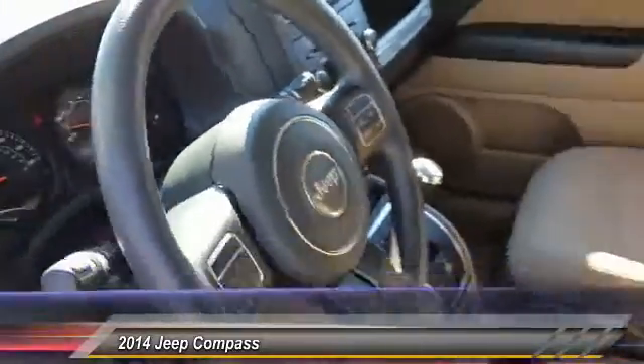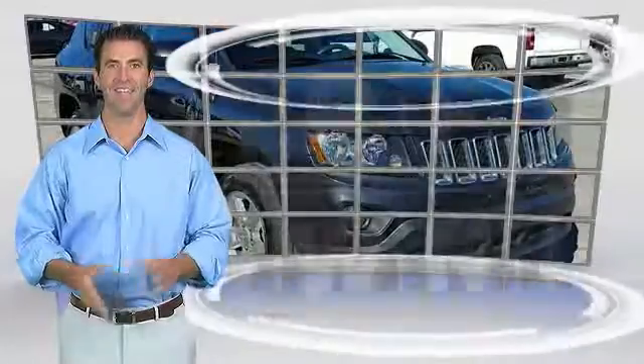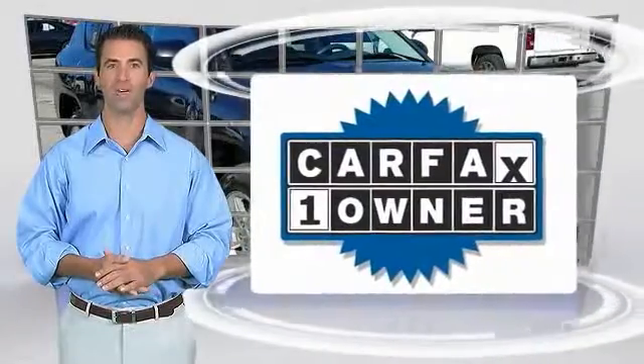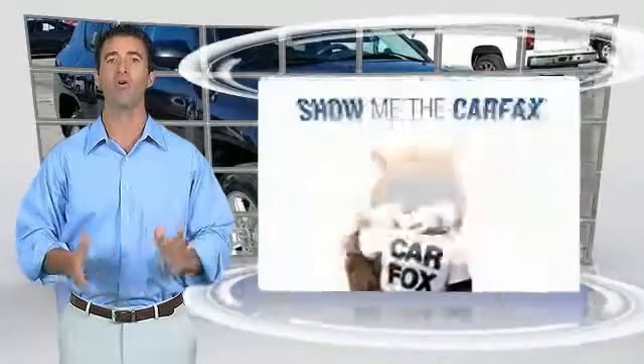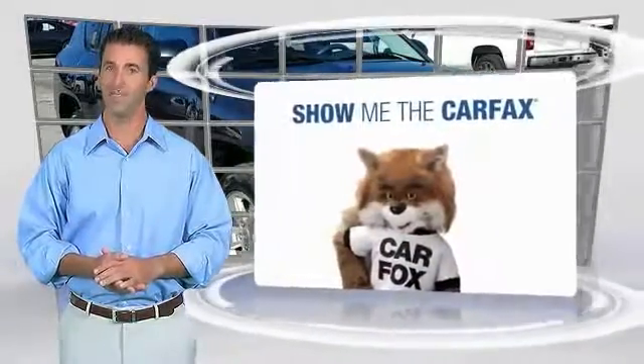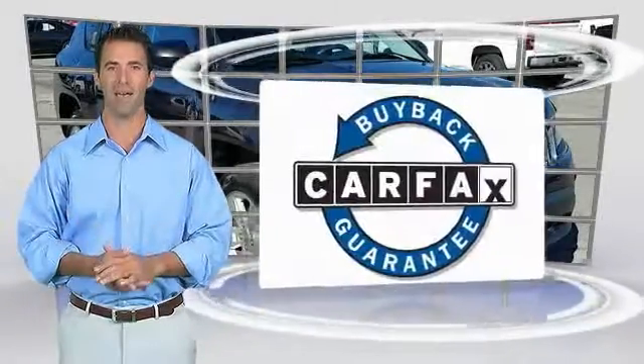If affordable style and reliability are what you're looking for, this is a one-owner vehicle with the Carfax Vehicle History Report. Be sure to find a complimentary copy of this report online or contact the dealership. This vehicle qualifies for the Carfax Buy Back Guarantee.